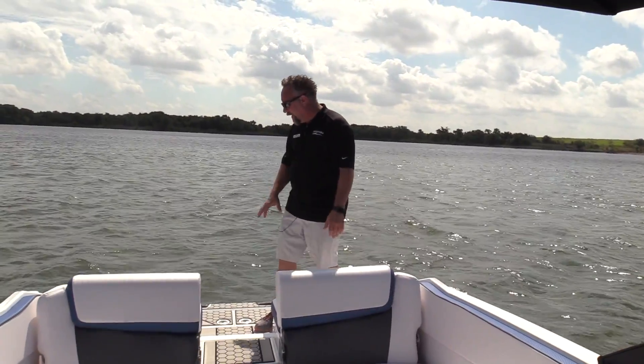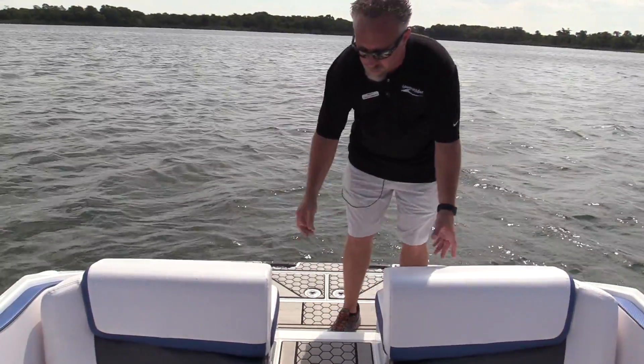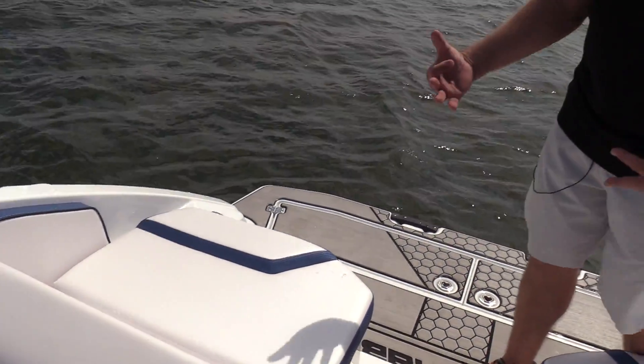The boat's really well laid out. It's got a great swim platform back here, a great area to hang out and watch the kids swim, with a backrest that flips into the boat so you can sit back here. It's dedicated seating for back here while you're docked up.